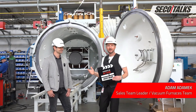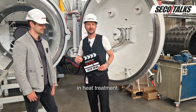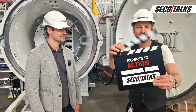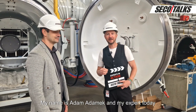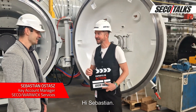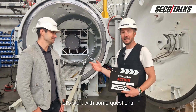The heat that comes back — heat recovery in heat treatment. Let's start the new episode. My name is Adam Adamek and my expert today is Sebastian Ostasz. Hi Sebastian. Hi Adam. We have an interesting topic for today, but let's start with some questions.